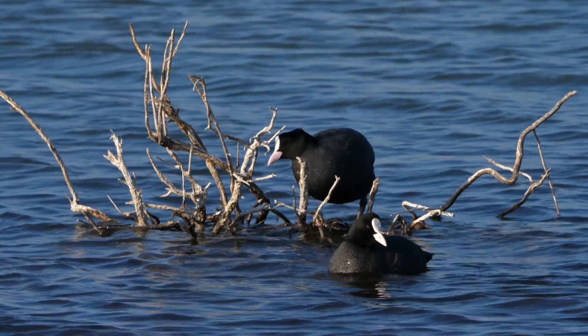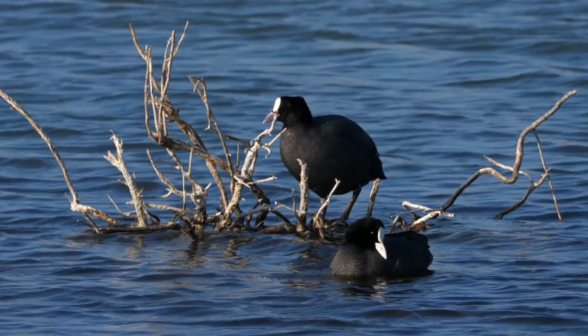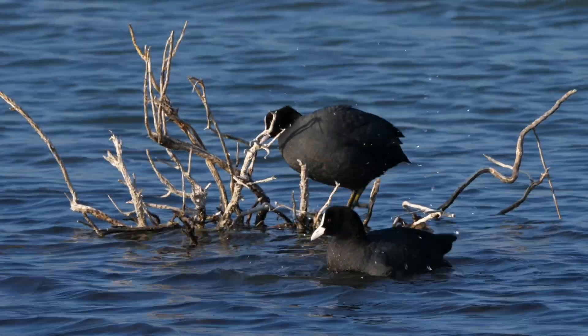The coot is a noisy bird with a wide variety of calls, the most common of which are an ouping, which is a harsh croak, and a fit, which is a sharp call that can sound almost metallic.